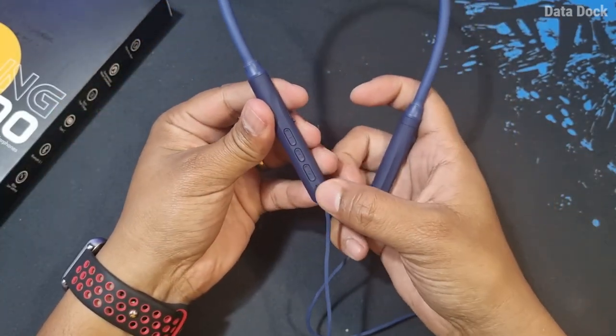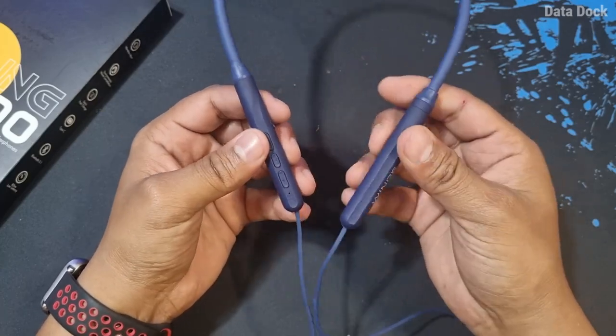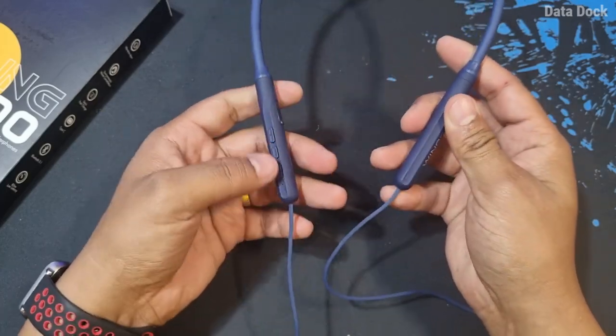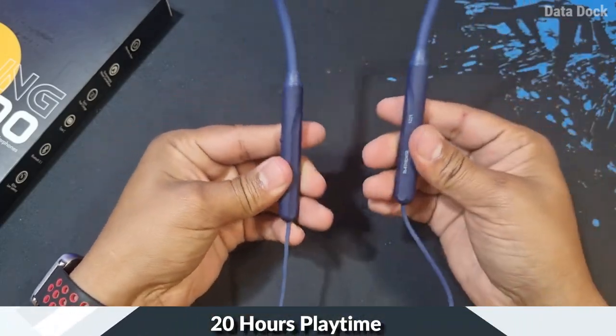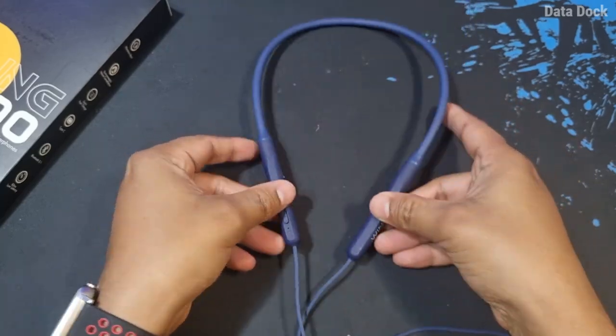Here you have some buttons which you can use for power on/off, music play, and more. There are no buttons on the other side. On the right-left there is an indicator, and there is a Type-C port for charging. Overall, it is pretty well built.